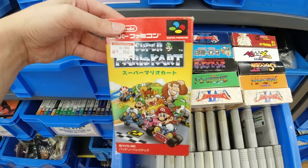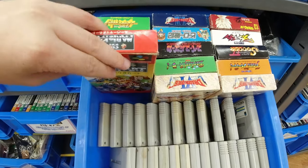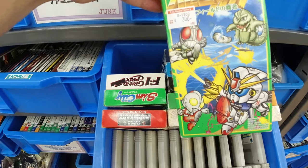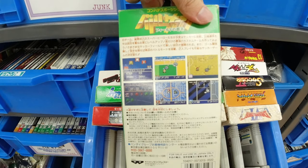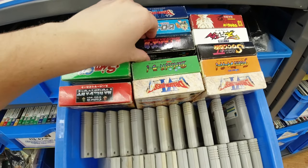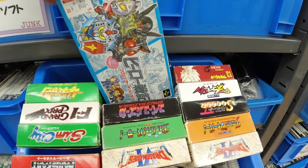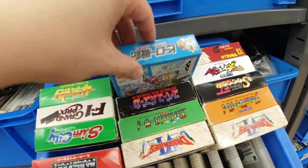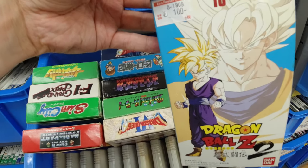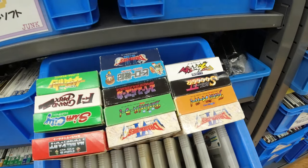We got Mario Kart boxed — 500 yen. That's definitely the cheapest Mario Kart I've seen here — five bucks, come on, that's nothing. Here's Battle Clash for the Super Scope. And Dragon Ball 2 complete for 400 yen — one dollar for this. That's so cool, I'm definitely buying that.